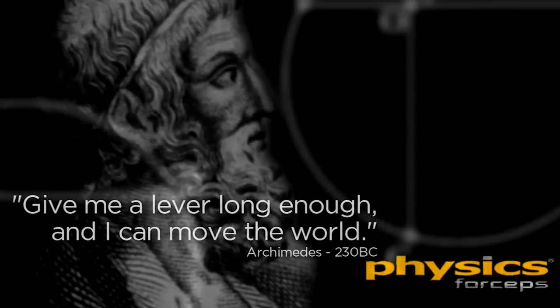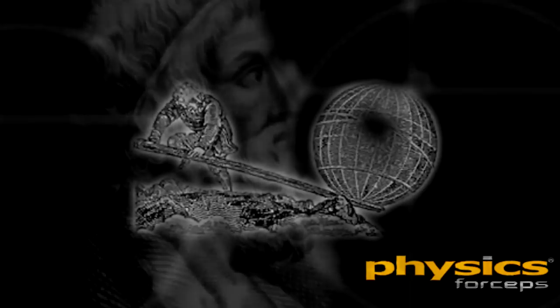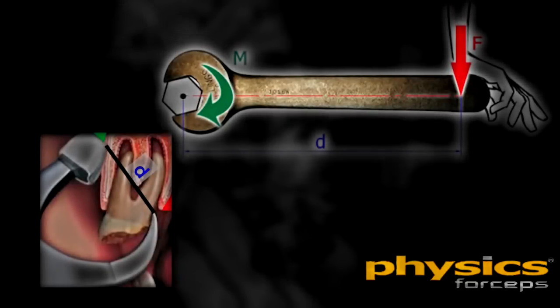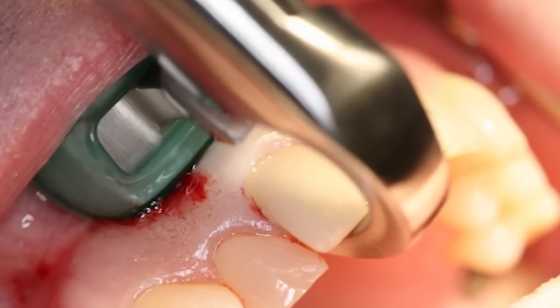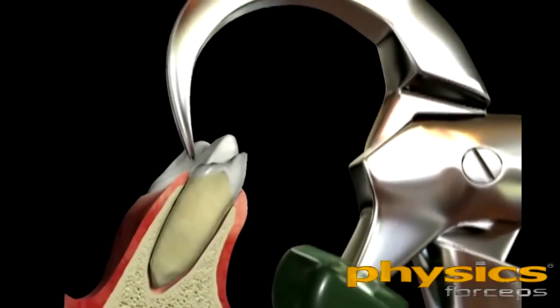Archimedes said that the moment of force or torque increases as the distance between where the force is applied and the fulcrum increases. Therefore, the greater the distance between the beak of the forceps on the tooth and the bumper in the vestibule, the greater the leverage of force. The biochemical property involves the release of hyaluronic acid into the periodontal ligament space from the forces generated by the physics forceps. This causes the attachment to the socket to break down and makes tooth removal easier.